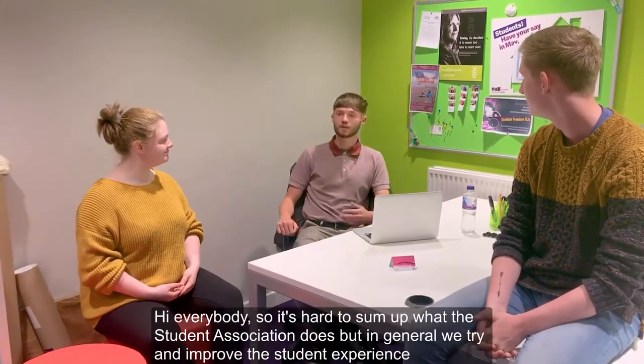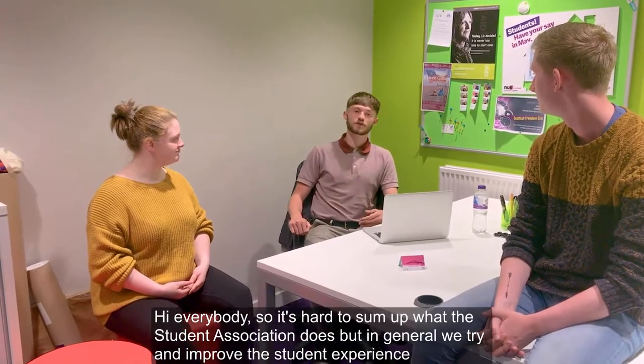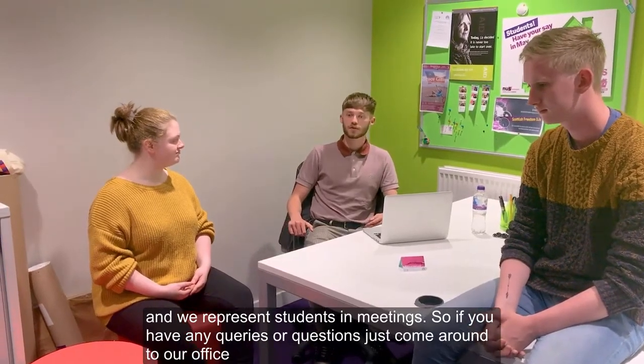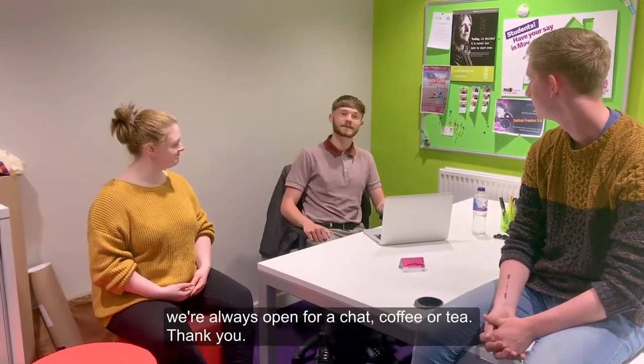Hi everybody. It's hard to sum up what the student association does, but in general we try and improve the student experience and we represent the students in meetings. So if you've got any queries or questions, just come to our office — we're always open for a chat or a coffee or a tea. Thank you.